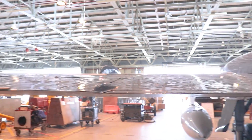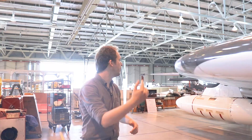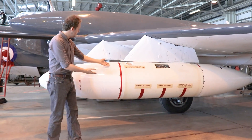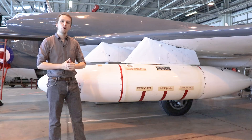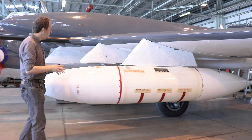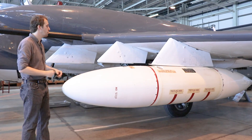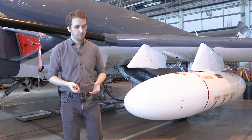Now we have another look at the port wing, which mirrors what we've already seen on the starboard side. On the outer stores, the Sea Vixen can carry a lot of heavy equipment: for example a 200-gallon fuel tank, or 1,000-pound bombs, or additional rocket packs — any sort of ordnance you want to deliver would generally go here on these outer pylons.